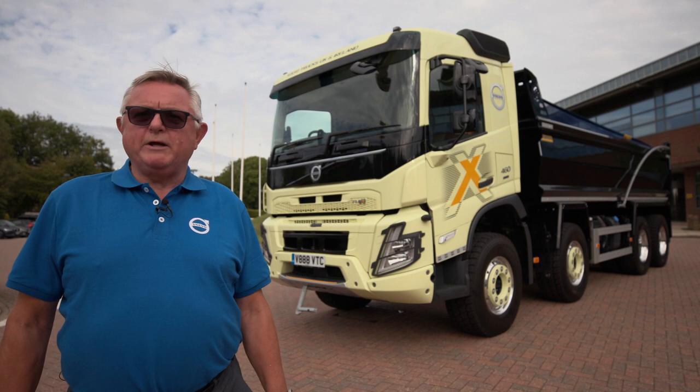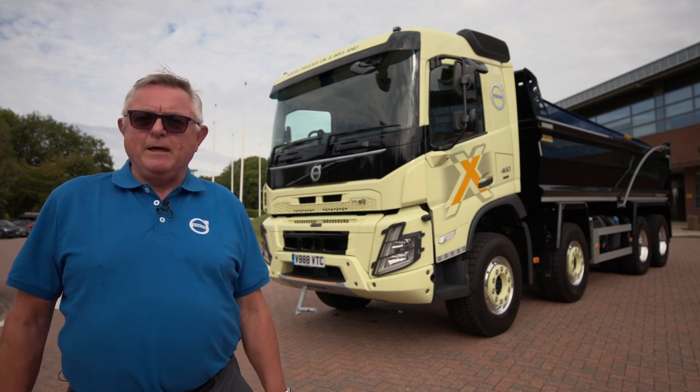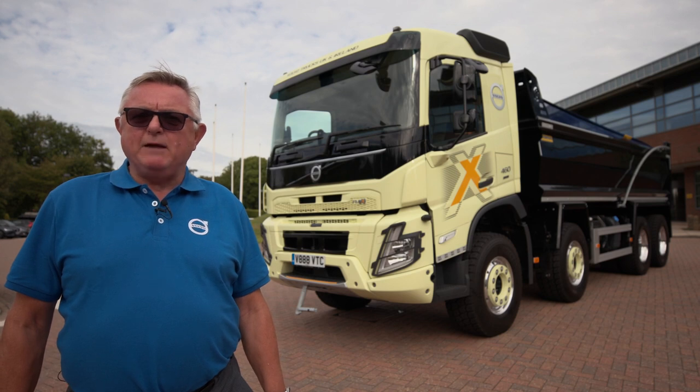Hello, welcome to Volvo Trucks Warwick. My name is David Davis, a regional business manager here. Today we have Volvo FMX made for you.